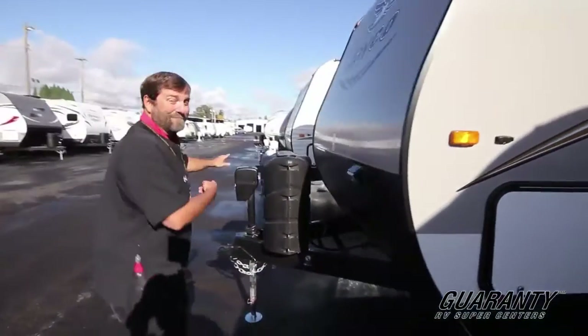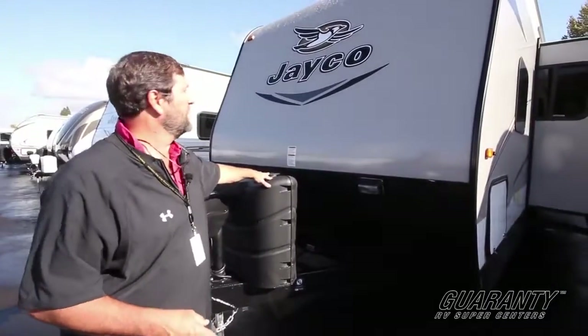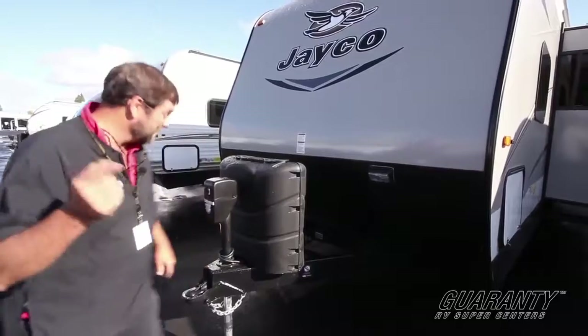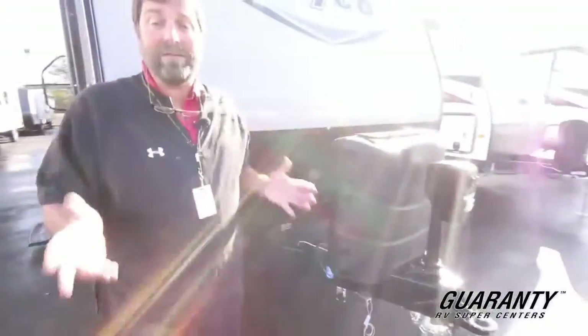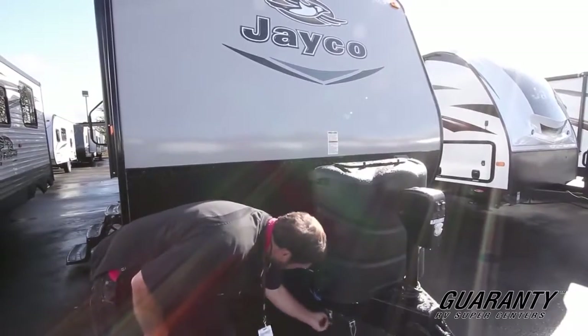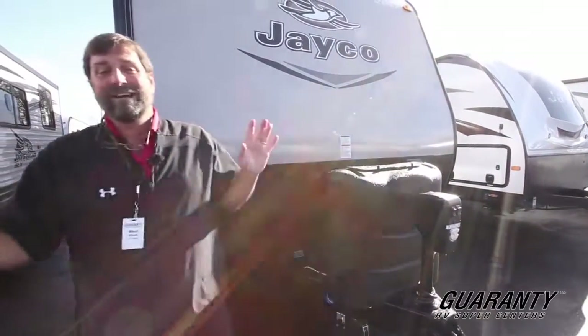There's that power tongue jack, a nice rock guard, and two seven-gallon propane bottles. There's one special feature that's brand new on this that I personally really love — this unit is solar ready. We have the technology to have a portable solar panel that can be plugged directly into this port right here. Now you can charge your batteries all day long just by having your own portable solar panel. They're set up for it. It's a really good idea.